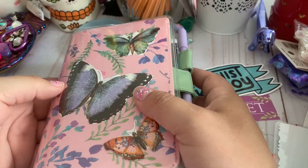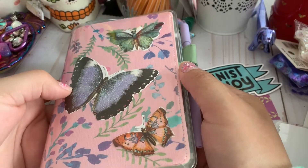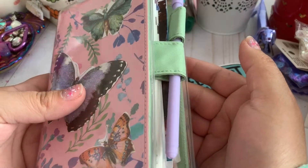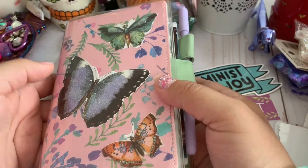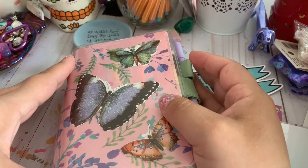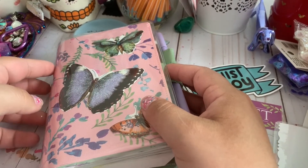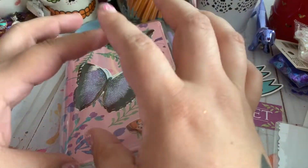Today I will be doing a flip through of my new precious baby. This is a Hobonichi Techo — I believe that's how you say it, I'm still not sure yet. And yes, this is a new craze in the planner community. People are going berserk over this kind of stuff, particularly the Hobonichi Weeks, which is the longer version.